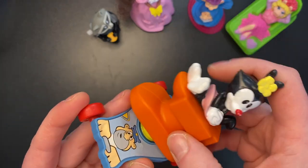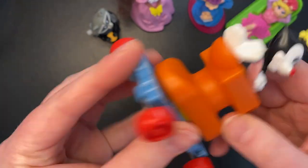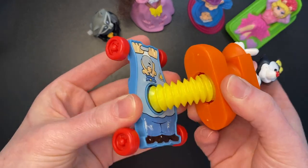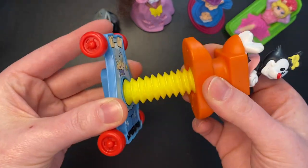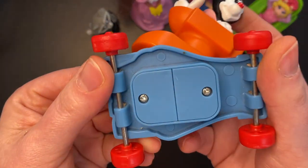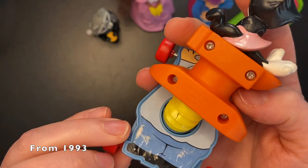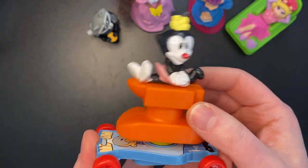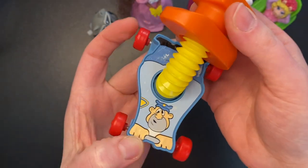Next up, Animaniacs — I loved them. Let's see what does this do? It's kind of like one of those fidget toys you can get these days. This one doesn't appear to have a date or whether it was McDonald's or Burger King. She's sitting on an anvil — she squished him.